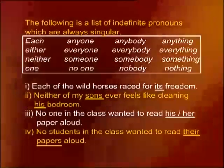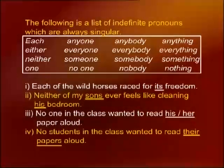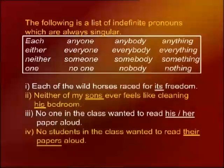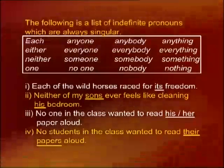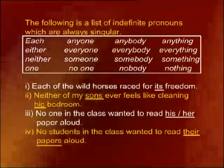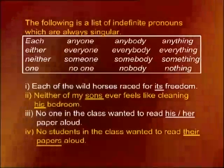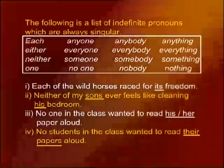Look at how indefinite pronouns are used. Each of the wild horses raced for its freedom — 'its' antecedent is 'each,' and 'its' is singular. Number two: neither of my sons ever feels like cleaning his bedroom. Notice the word 'neither' — it's a singular indefinite pronoun, although the word 'sons' is plural. Because 'neither' is used, you must use the pronoun 'his' with it.